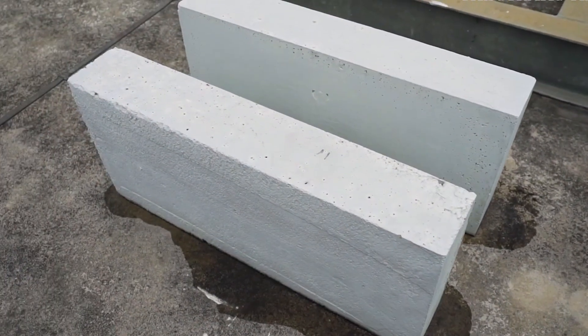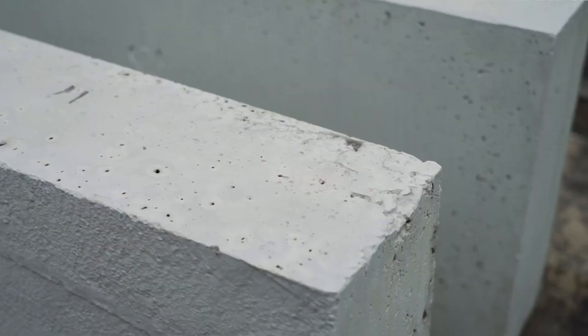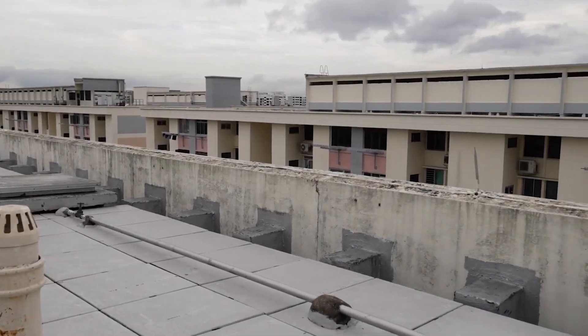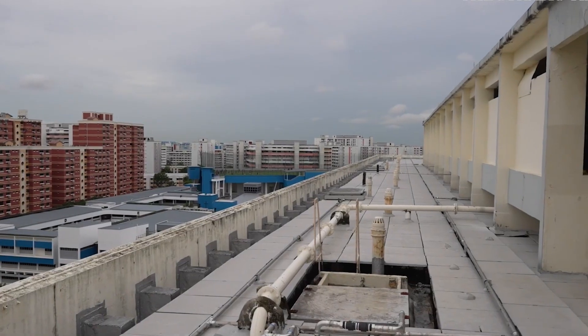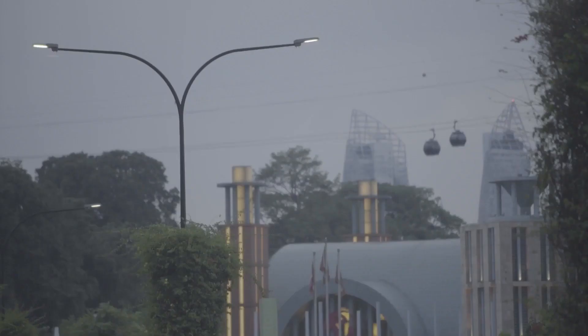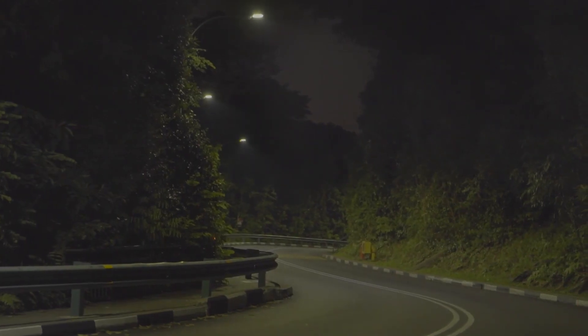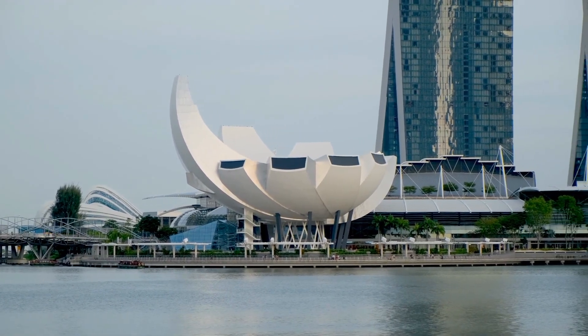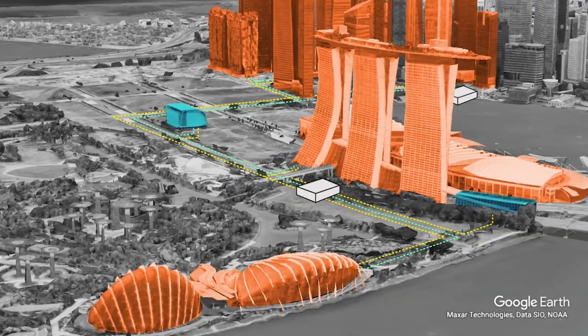Singapore continued adding more sustainable technologies to reduce the heat island effect. One such technology uses cool pavements with high solar reflectance and emissivity to minimize heat absorption. These pavements can reduce surface temperatures by up to five degrees Celsius. The city also uses smart streetlights that adjust their brightness according to the surrounding environment, reducing energy consumption and heat emissions.